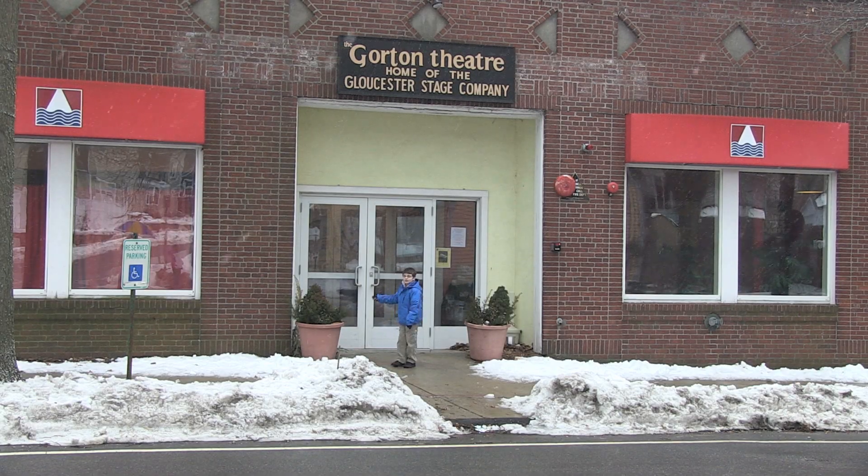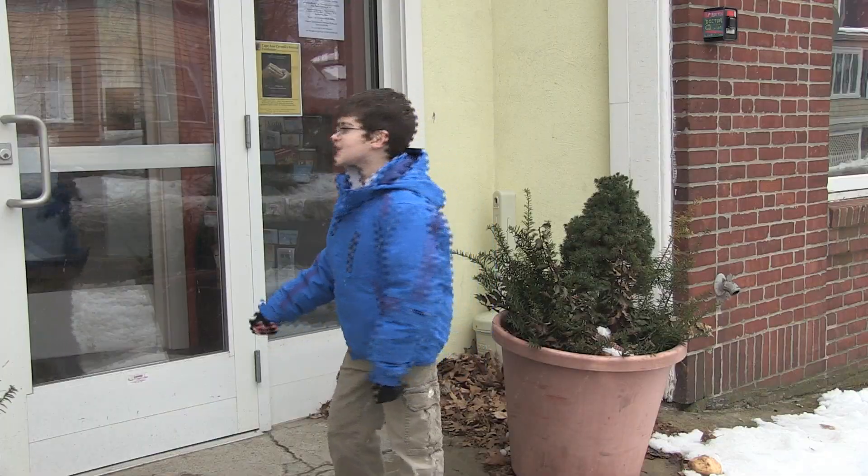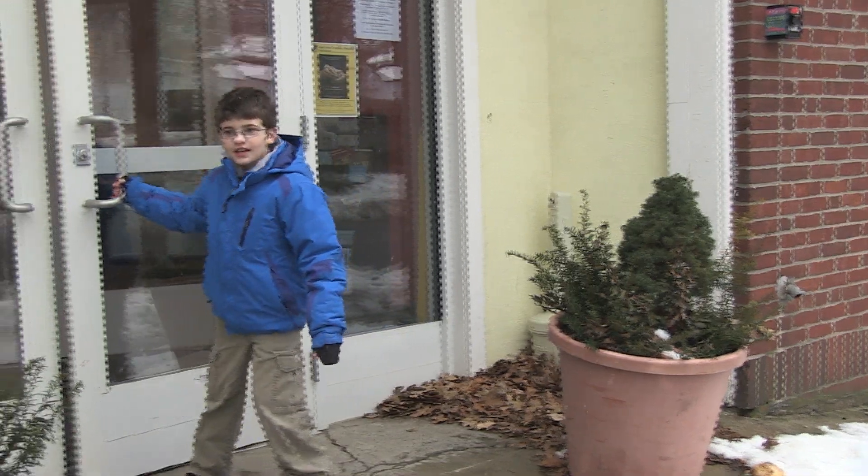Welcome to the Gloucester Stage. We get to act here — come and see it and see why we love it here.